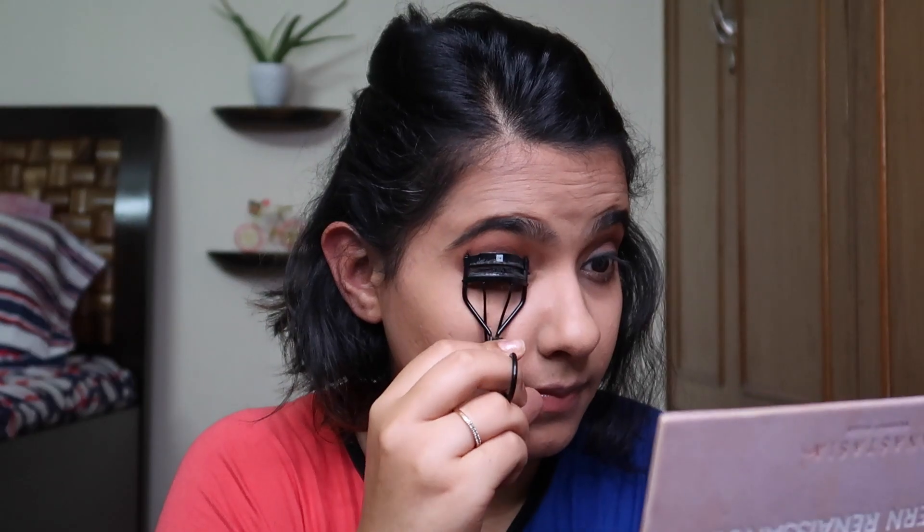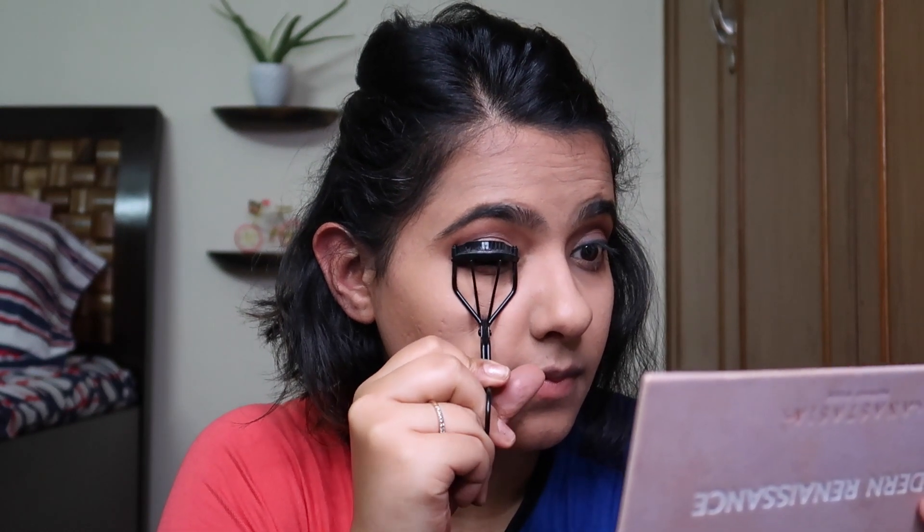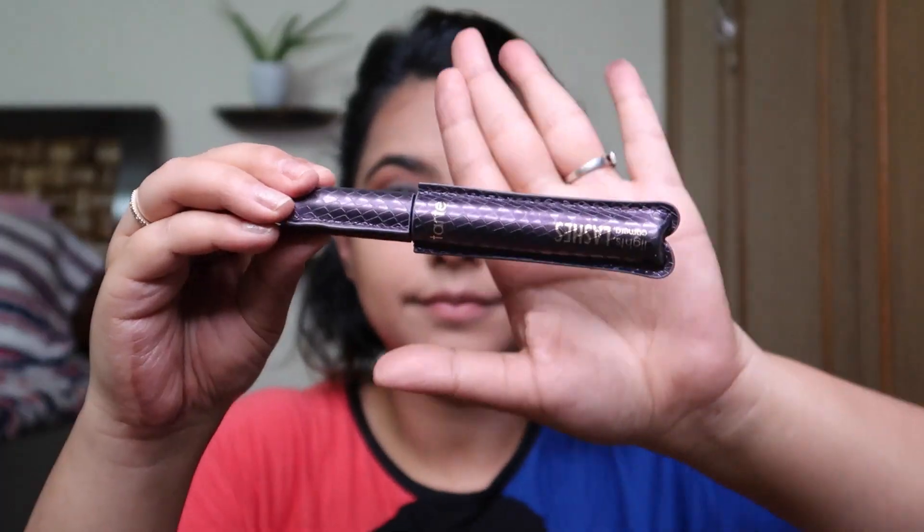Now we're getting serious. We're using metal parts, metal devices. And now we're using a brush — because of course. So guys, you have to be 12th standard pass if you want to be able to do this.